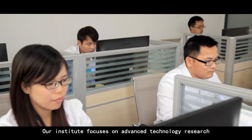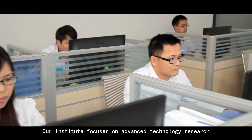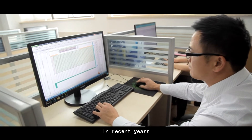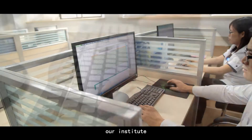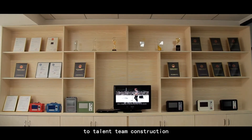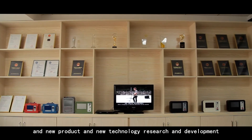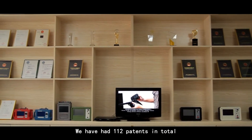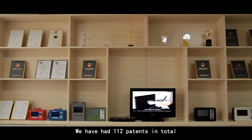Our institute focuses on advanced technology research and key science and technology programs. In recent years, our institute has invested millions in scientific research funds for talent team construction and new product and technology research and development. We have had 112 patents in total.